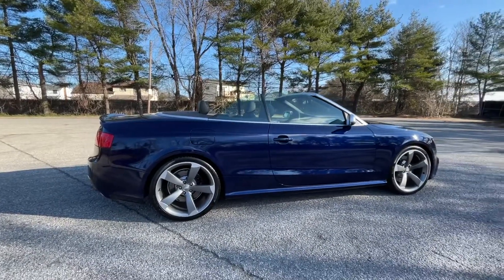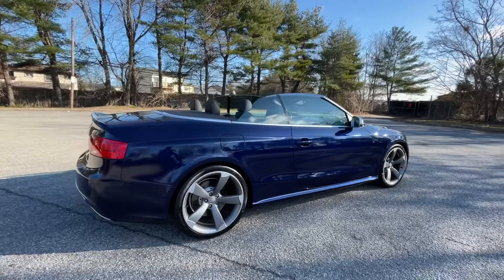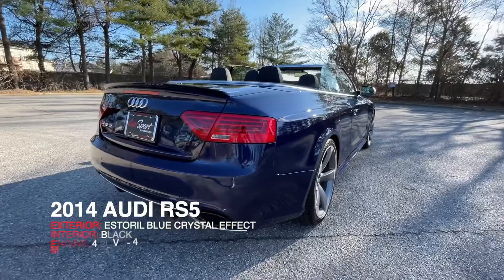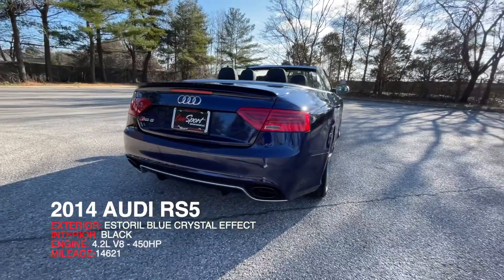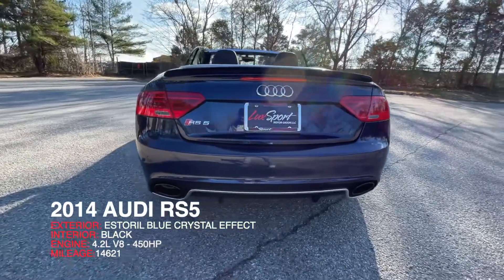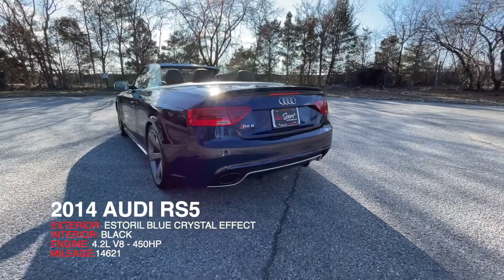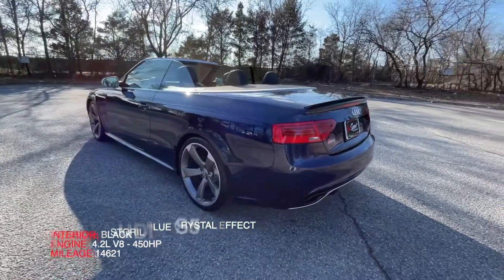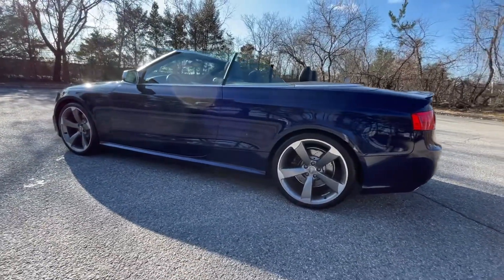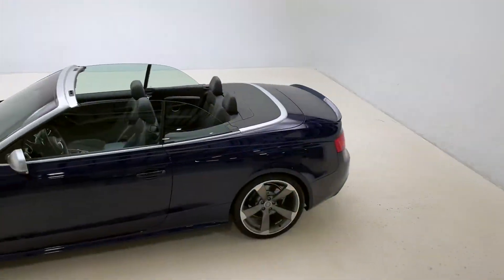Currently being offered for sale here by us at Luxport Motor Group is this absolutely stunning 2014 Estorol Blue Crystal Effect over black leather interior Audi RS5. This car is offered for sale with just under 15,000 total miles. The color on this car absolutely looks fantastic in the sun.